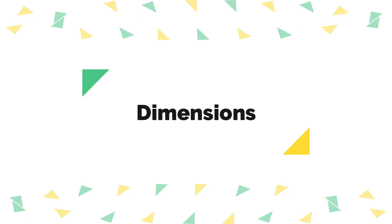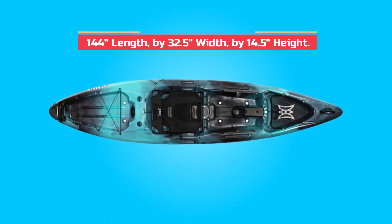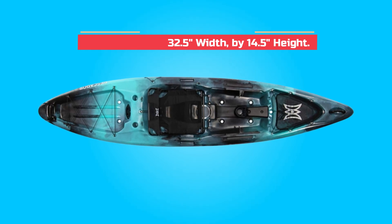Dimensions. Product dimensions are 144 inches length by 32.5 inches width by 14.5 inches height.